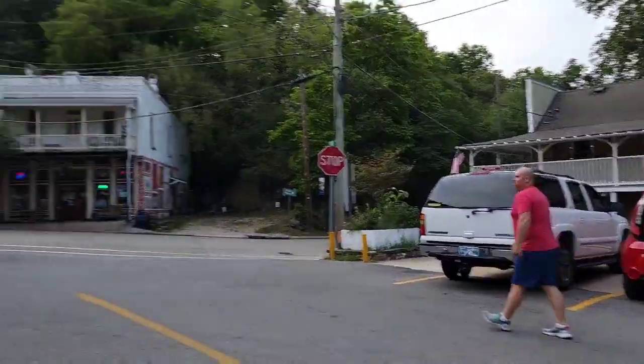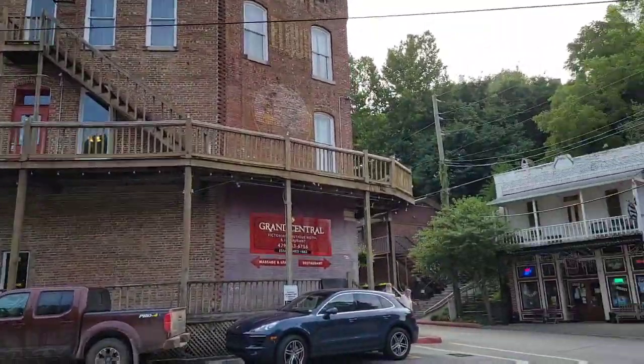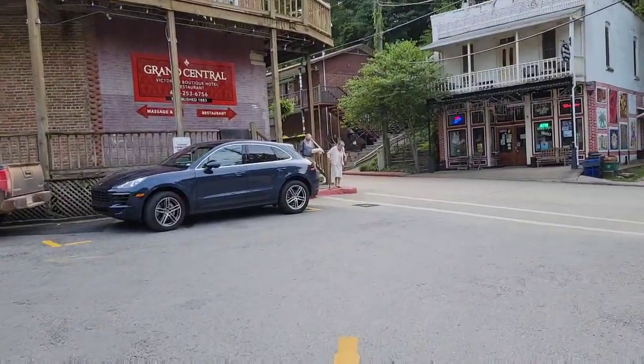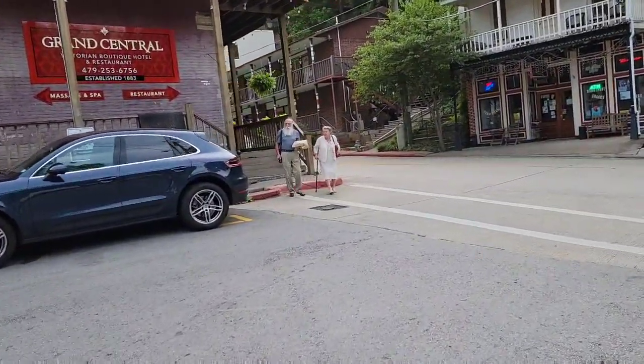I'm gonna flip y'all around and show you the hotel we're staying in from the outside. It was built in 1880 — I just Googled it. So here's the back side of it. That cute little couple in the suite just went to dinner at the restaurant.